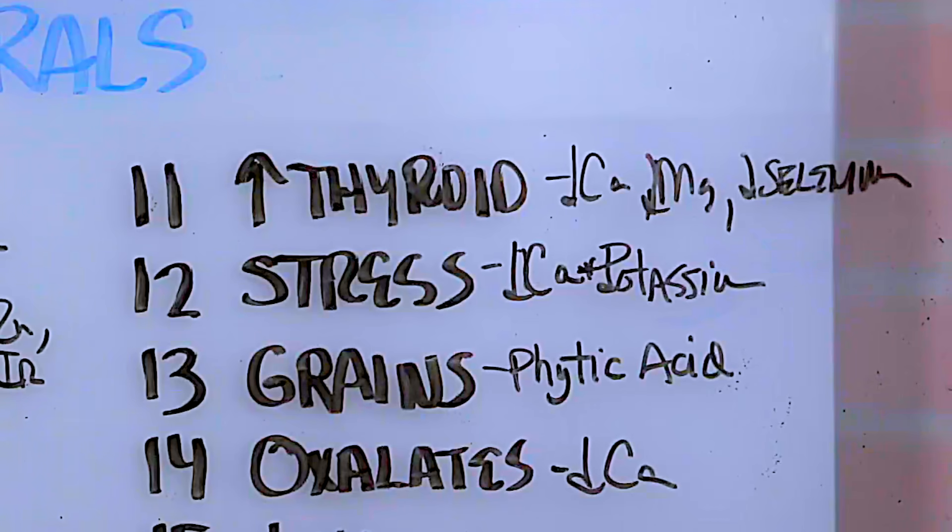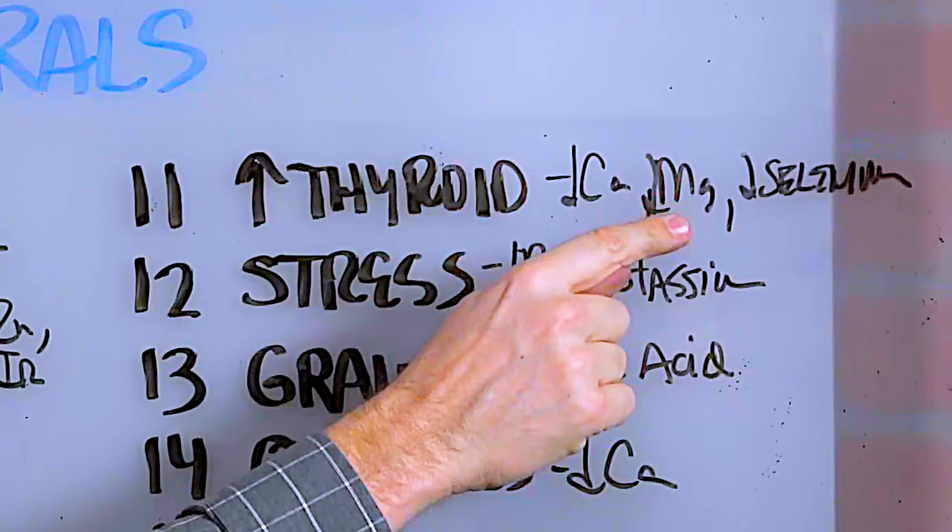Number 11, if the thyroid is in a hyper mode, you'll be deficient in calcium, magnesium, and selenium.